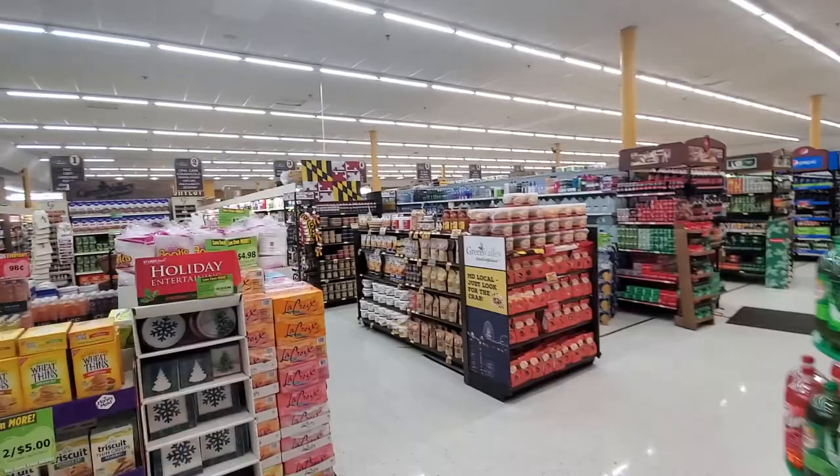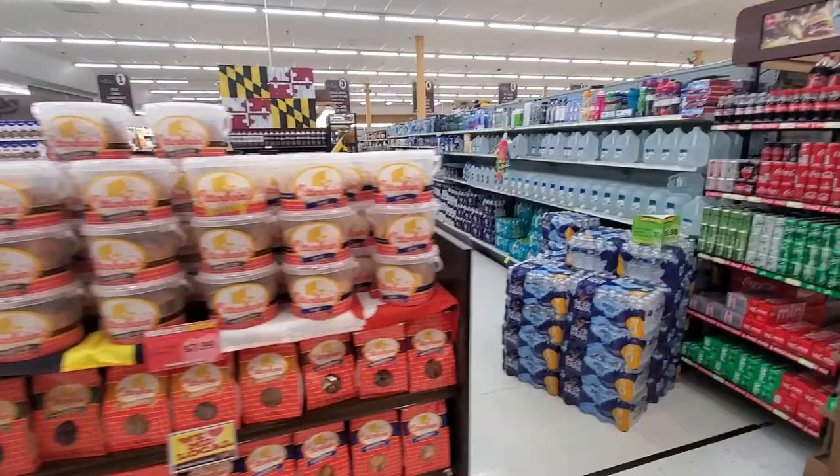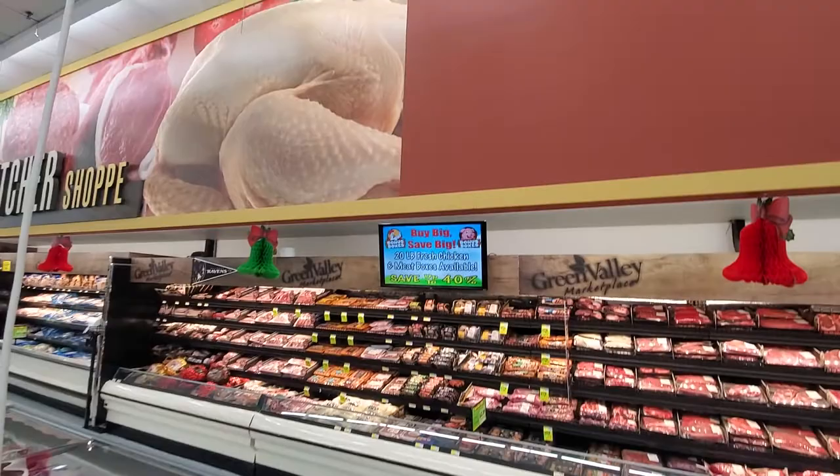Our steamer house is straight in the back there. We have a new Maryland local display really highlighting our strong local program with all of the great Maryland products.